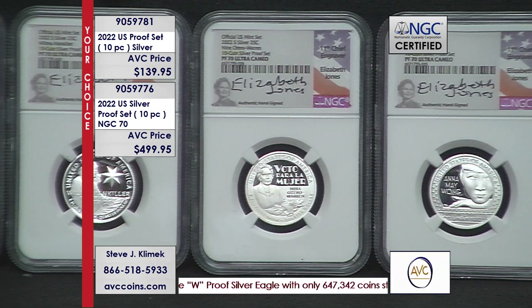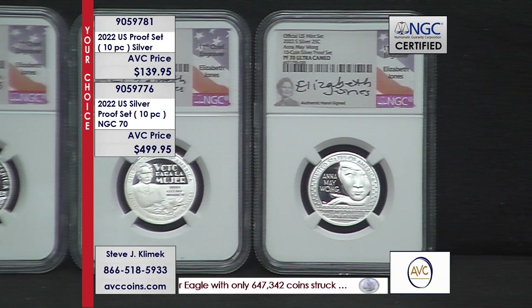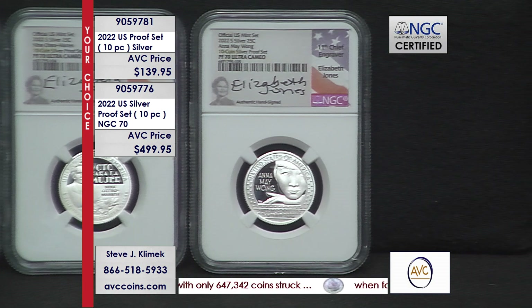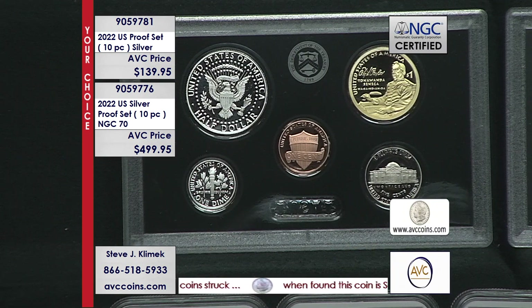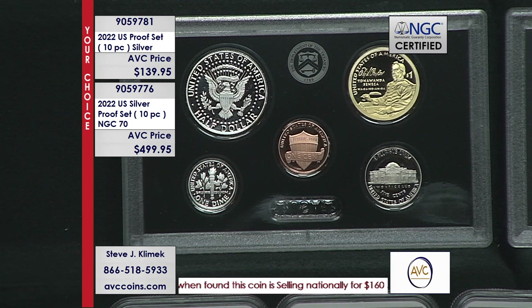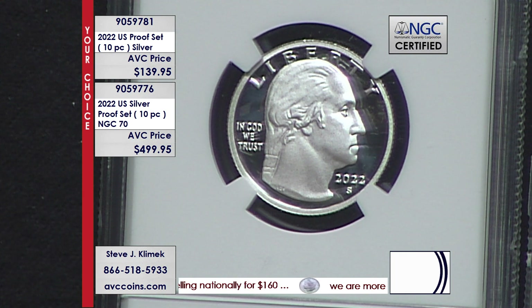And then the set in 70 — you're seeing the holy grail part of it right there. The five-piece Women Making History set are hand-signed by the very first ever chief engraver of the U.S. Mint as a female: Elizabeth Jones. Talk about a great set — now make it better.